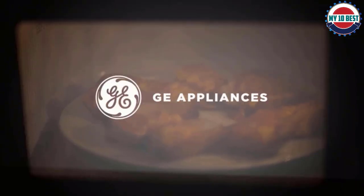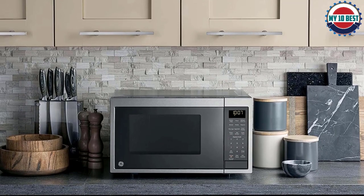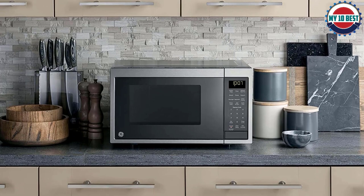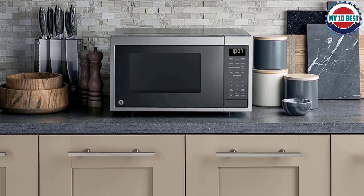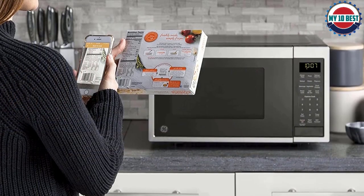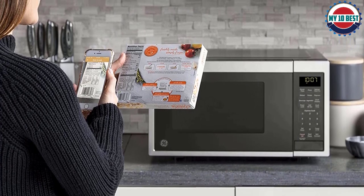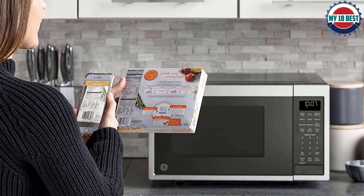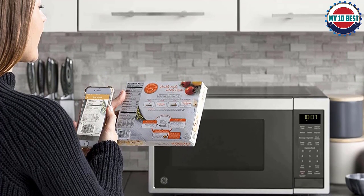This microwave can also be controlled through the GE Appliances Kitchen app, which some reviewers found a little difficult to set up. With the app installed and connected, you can use a neat feature called Scan to Cook — scan the barcode of a supported microwavable food and the app detects the code and programs the oven appropriately. Reviewers found the feature worked well, but at present the list of scannable foods isn't that long.